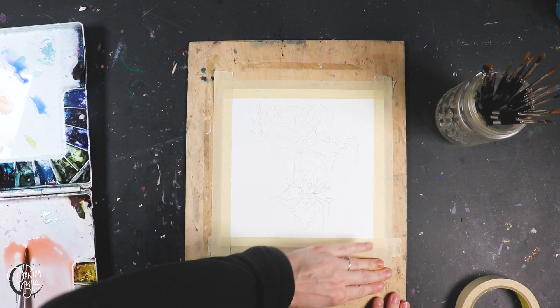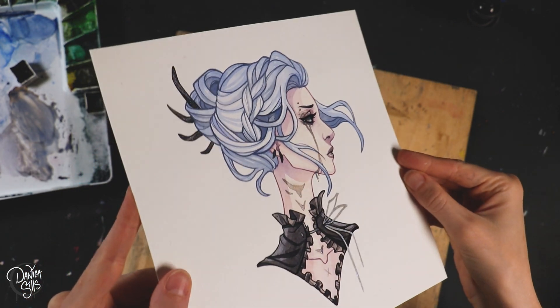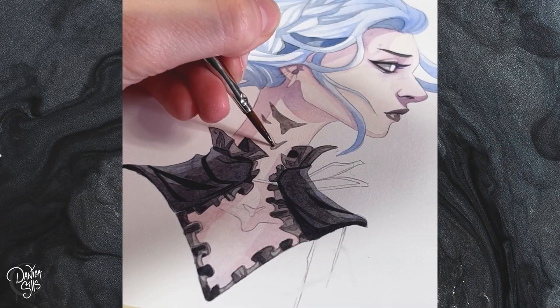Hi guys and welcome back. Today I am going to be working on this little watercolor painting and while I do that I want to talk about one little tactic that I use when I'm really struggling to come up with an idea of what to draw or paint.